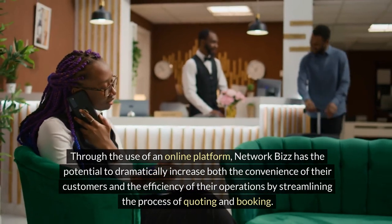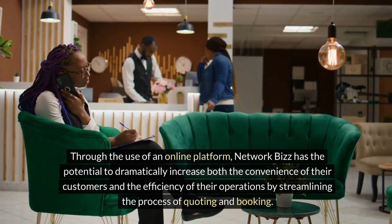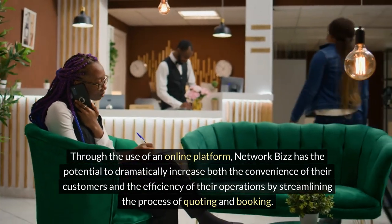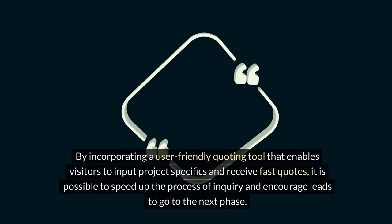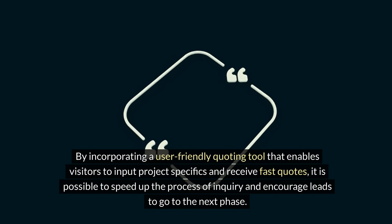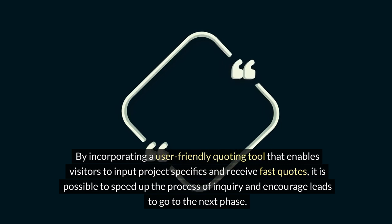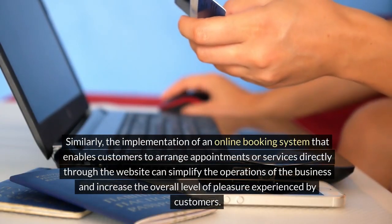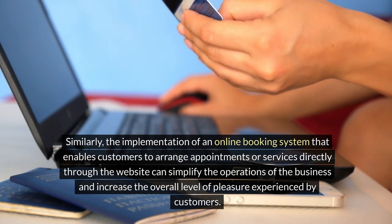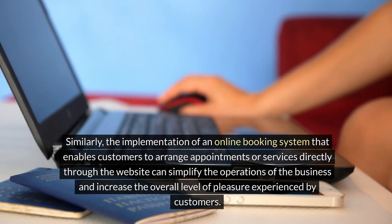A system for online estimation and reservations. Through the use of an online platform, Network Biz has the potential to dramatically increase both the convenience of their customers and the efficiency of their operations by streamlining the process of quoting and booking. Incorporating a user-friendly quoting tool that enables visitors to input project specifics and receive fast quotes can speed up the inquiry process and encourage leads to move to the next phase. Similarly, implementing an online booking system that enables customers to arrange appointments or services directly through the website can simplify operations and increase overall customer satisfaction.